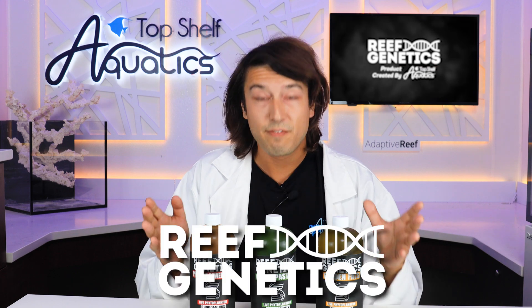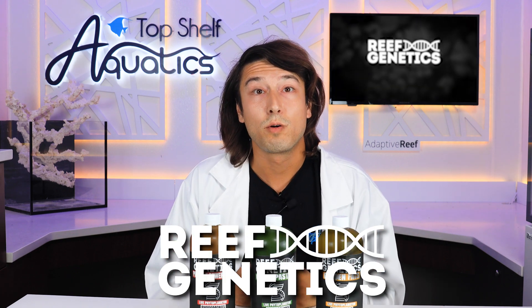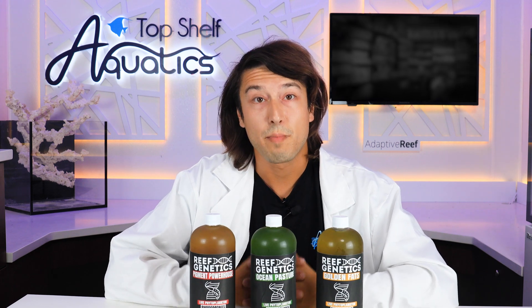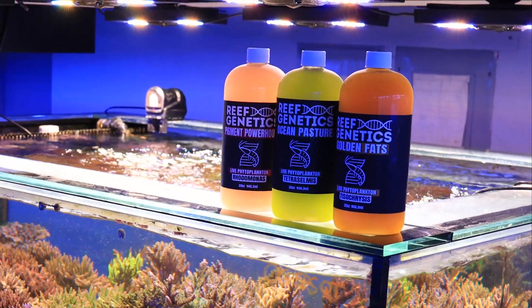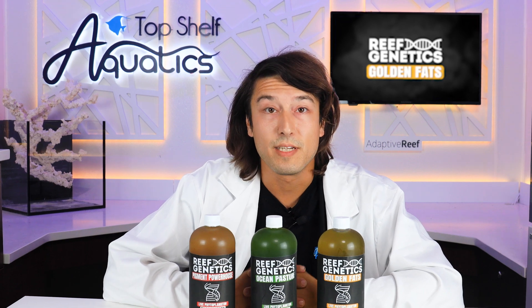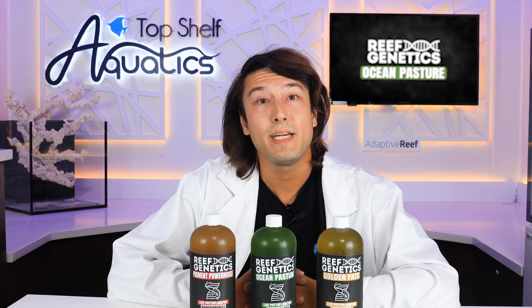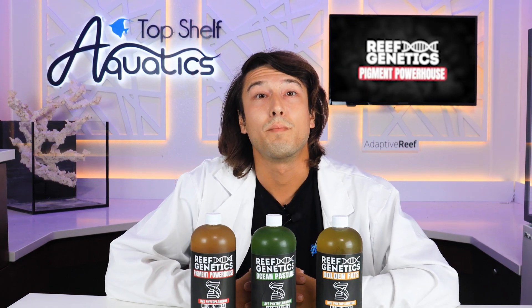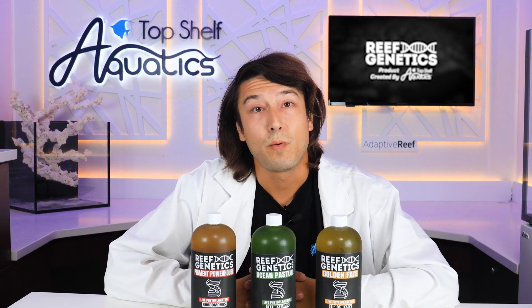Without further ado, I would love to introduce the Reef Genetics line — Top Shelf Aquatics' line of aquacultured phytoplankton species specifically selected and grown for their specific beneficial nutritional characteristics. We'll have more detailed videos on each of these, but for now I'd like to introduce our three critical actors, the ones I consider to be the beginnings of a complete nutritional profile when feeding phytoplankton to the reef aquarium.